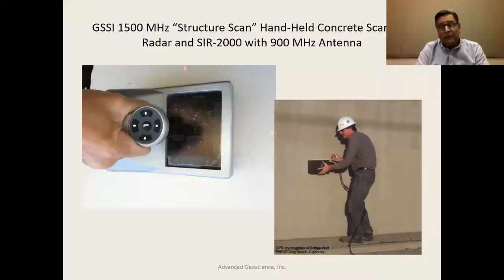Another way of looking a little bit deeper is with the 900 megahertz antenna, shown in the lower right-hand corner. That antenna is run off a SIR2000 system — the cable runs to it, bringing power into the antenna as it's moved along. In this particular case, that is a bridge wall at the Port of Long Beach, where we were estimating the thickness of the concrete.